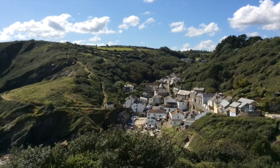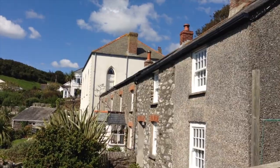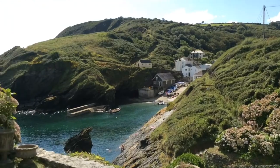Beautiful Port Lowe. That's the old lifeboat station. Nice view.